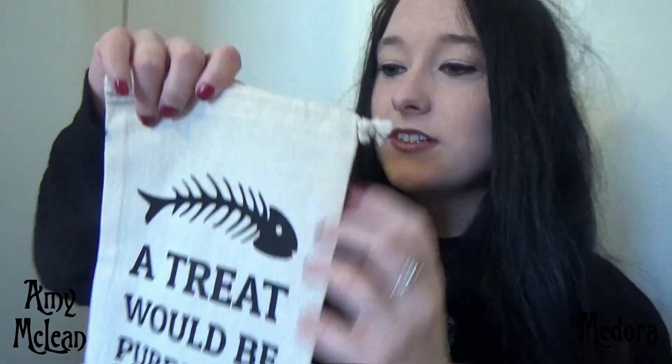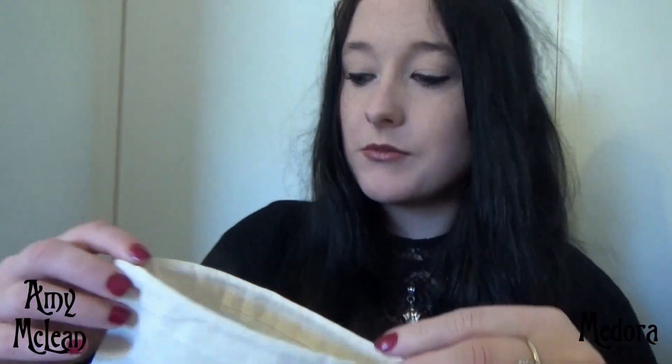A treat bag would be perfect — we have a little bag to put all of her treats in. This is probably going to come in handy as right now I just have them all shoved in a cupboard, and I have an awful habit of dropping them and sending cat treats everywhere. This is just a little drawstring bag to keep them all nice and secure.